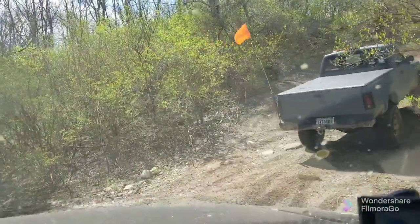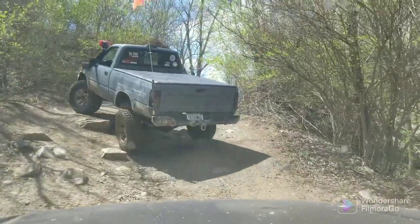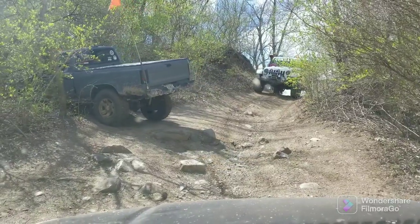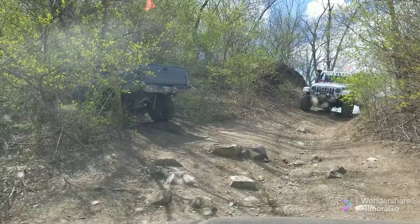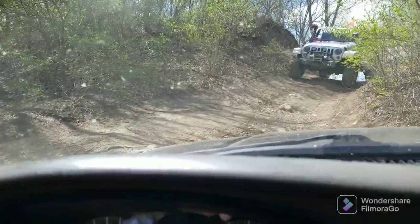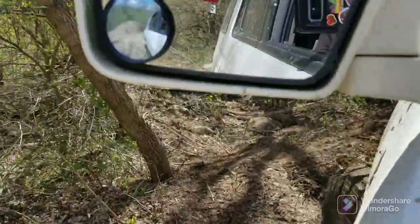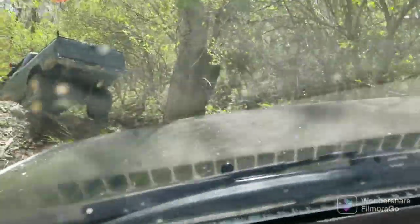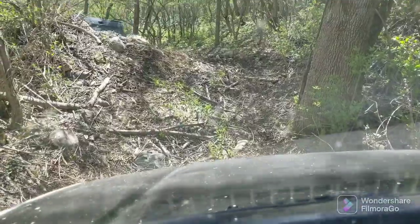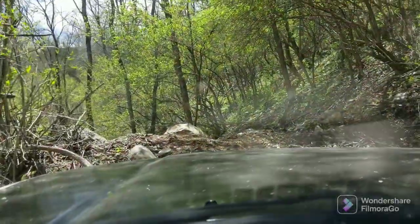Lots of rocks. Found some really nice steep ascents and descents on a curve — pretty awesome. These guys are showing me some good places in this park. I haven't been here in a long time. I've been kind of abusing this truck more than I normally would, just for test purposes. I've run my bumpers into stuff pretty hard on a couple of occasions — one by accident, one on purpose.